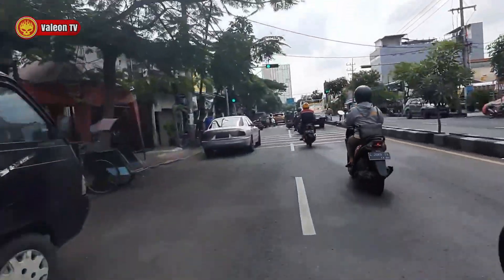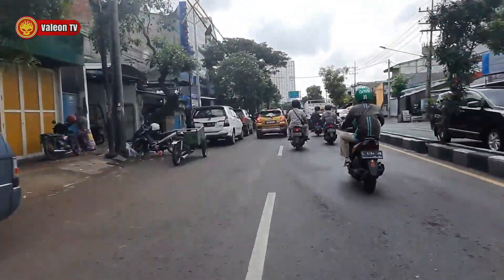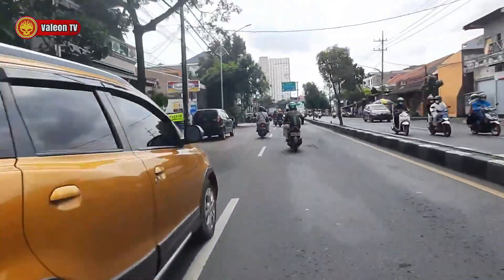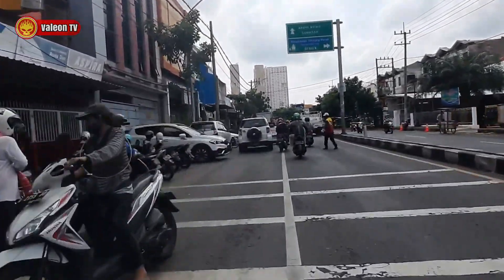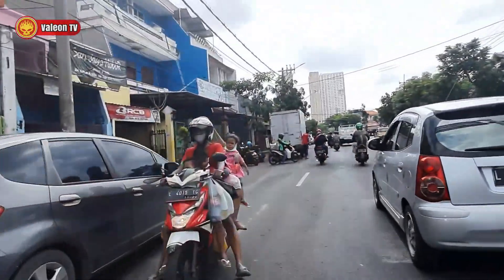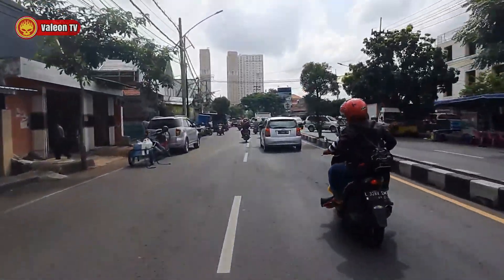Di sini kalau malam hari banyak banget penjual makanan di sebelah kiri. Bisa dibilang salah satu sentra kuliner juga. Jadi sepanjang jalan itu berderet orang jual, kayak bakso, penyetan, nasi goreng, dan lain sebagainya. Pokoknya rame banget. Ada yang nyebrang santai banget, gila tukang parkir!